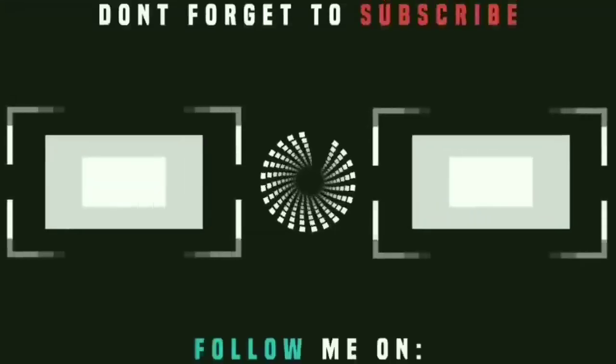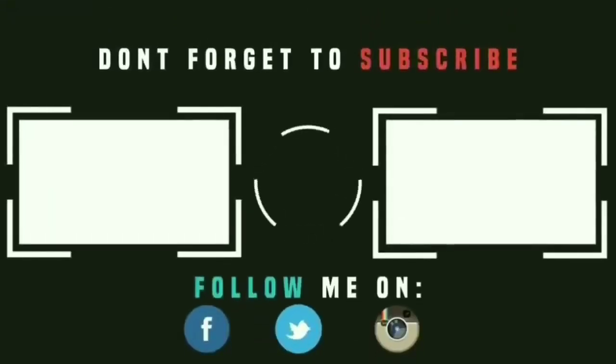We hope you have liked the video. Don't forget to share this video with your friends and family. Thank you, see you in the next video.